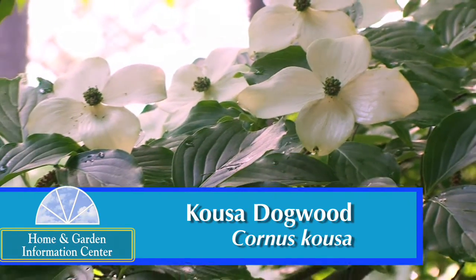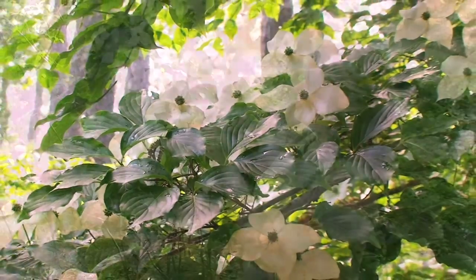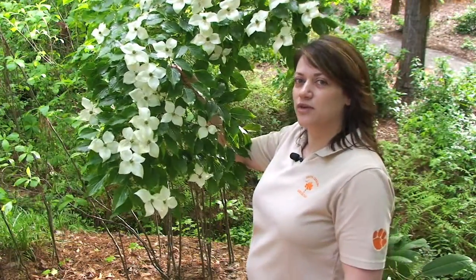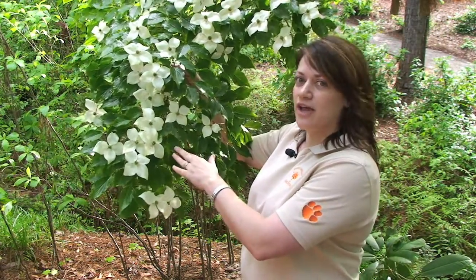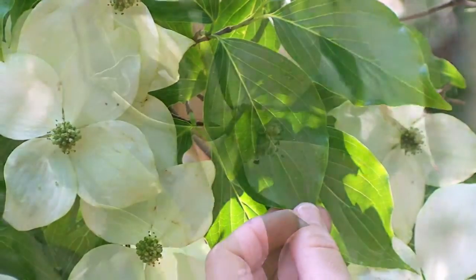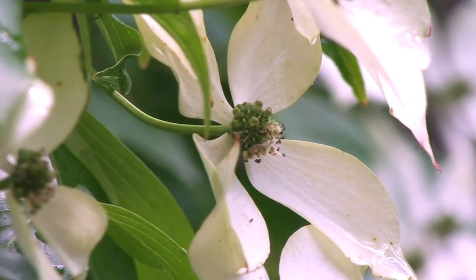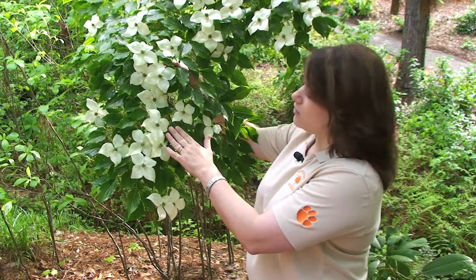Now the Kousa Dogwood is not native to North America. It actually is from Japan, Korea, and China. One thing about it is it does put out its foliage before the flowers, so that's a little different than our native flowering dogwood. It is deciduous, and the bracts actually come out after that. The flowering of these usually occurs about two to three weeks later than our native flowering dogwood.